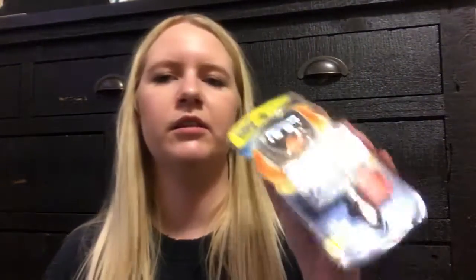I got a new razor for my husband. He likes the Gillette Fusion ProGlide, so he can shave his chin and stuff.